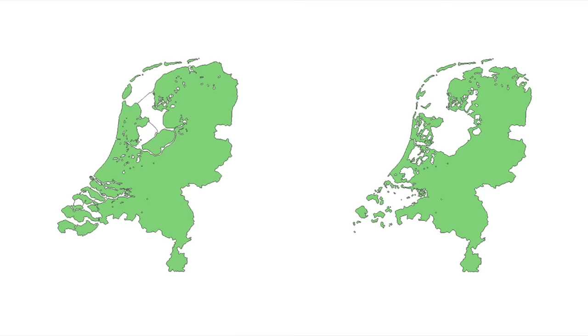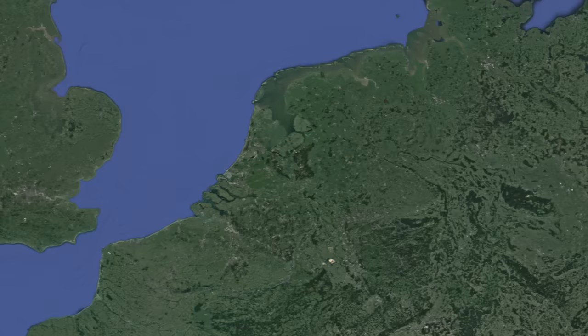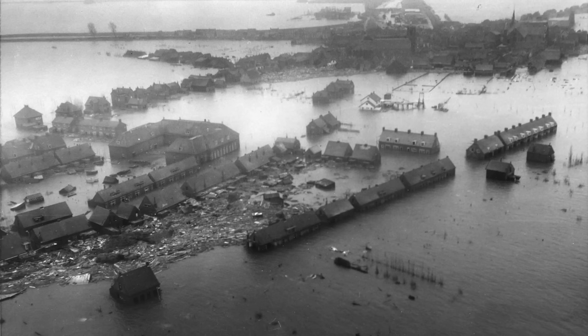Today, in 2021, the Netherlands looks like this, but in 1300, it looked like this. Today, about half of the Netherlands is reclaimed land. The inhabitants of this land, that is today modern day Netherlands, have been reclaiming land since at least the 14th century. Some of it was reclaimed by draining lakes, but most of it was acquired by taking it back from the sea.